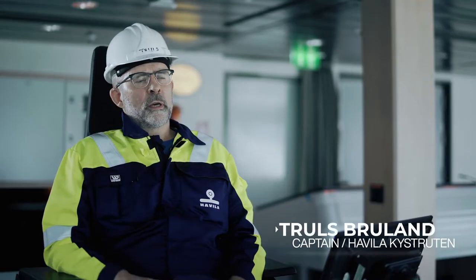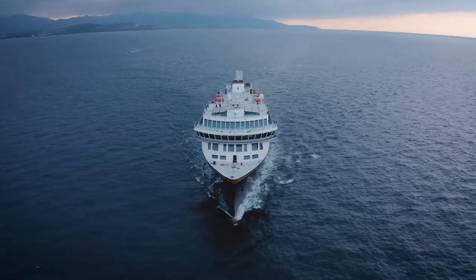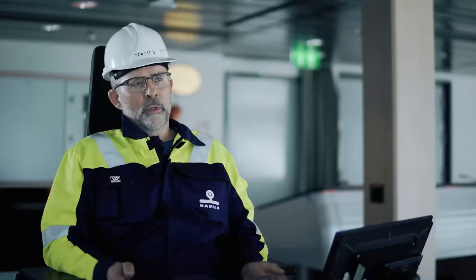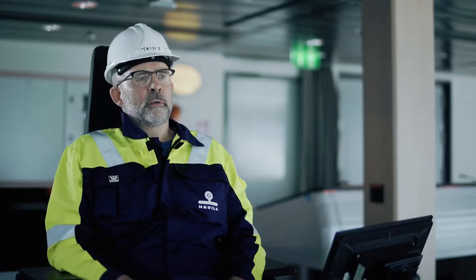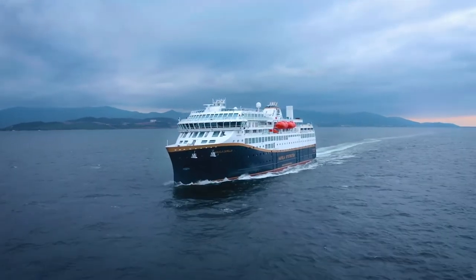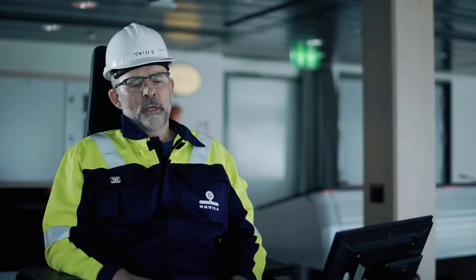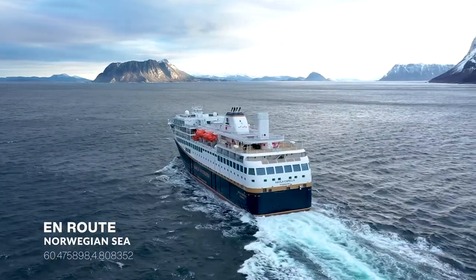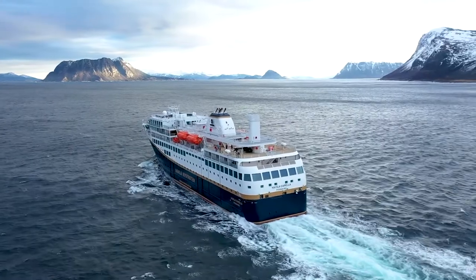This route was founded on the 2nd of July 1893, and since then has been running almost every day. The route takes about 11 days on a round trip, and we visit 34 different ports. It's a pretty tough coastline, and we are sailing nearby rocks and in narrow waters, so it's quite a challenging route, especially in the wintertime.